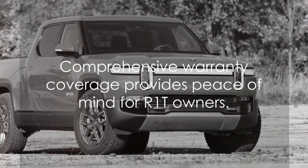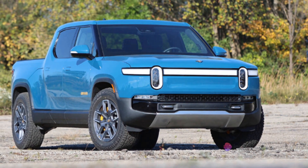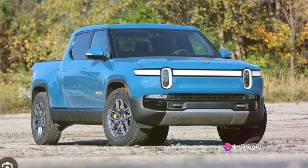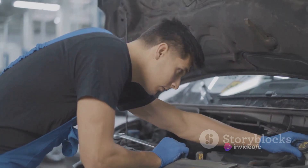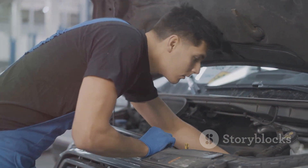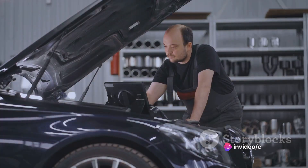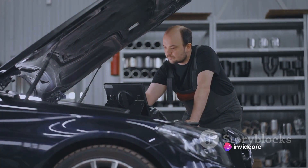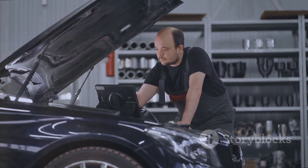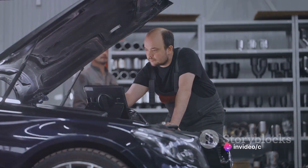The R1T comes with a comprehensive warranty as standard, covering the vehicle for up to 60,000 miles or five years, whichever comes first. The battery pack — a critical component in any electric vehicle — is covered for eight years or 100,000 miles, ensuring peace of mind for the owner. Rivian has also taken an innovative approach to service: instead of requiring owners to visit a dealership, Rivian offers mobile service where technicians perform most maintenance and repairs at your home or office.